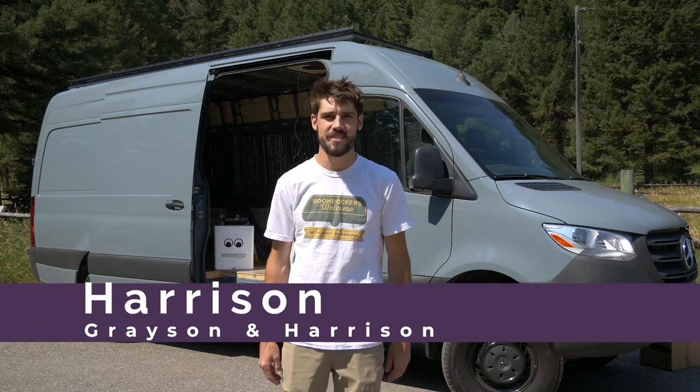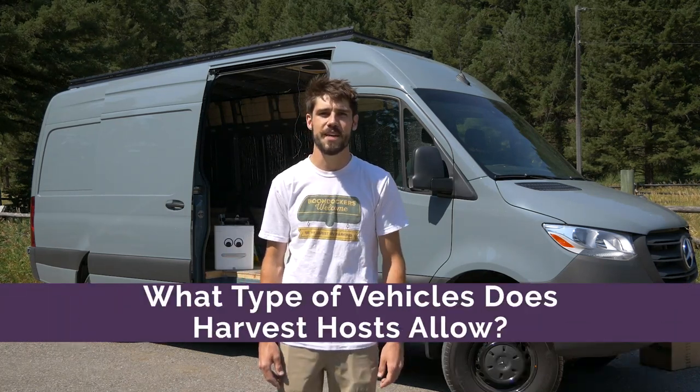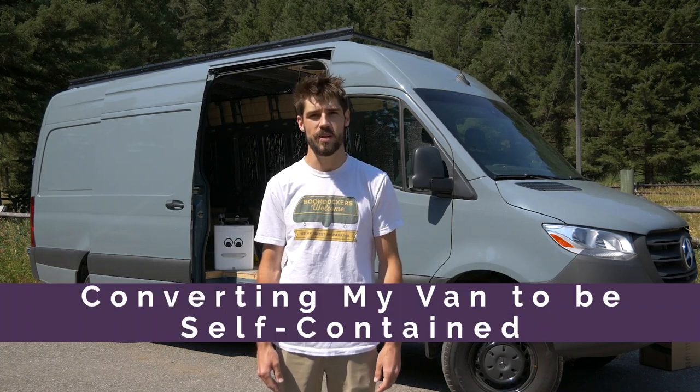Hey everyone, Harrison here from Grayson & Harrison. Today we're going to be talking about DIY conversion vans and what it takes to be eligible to join Harvest Host.